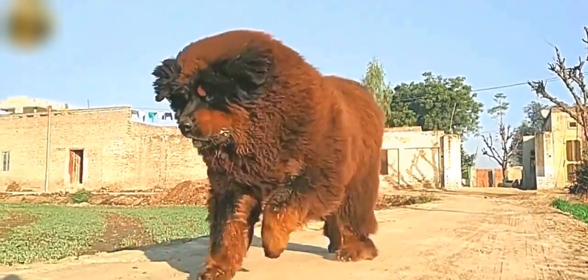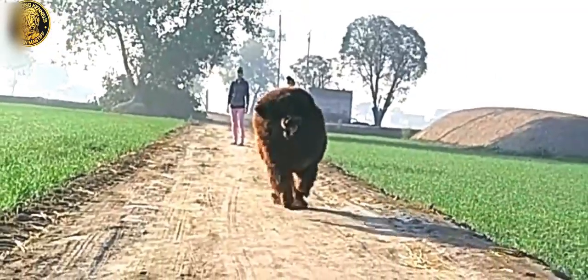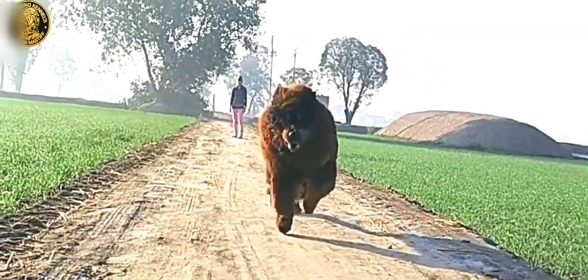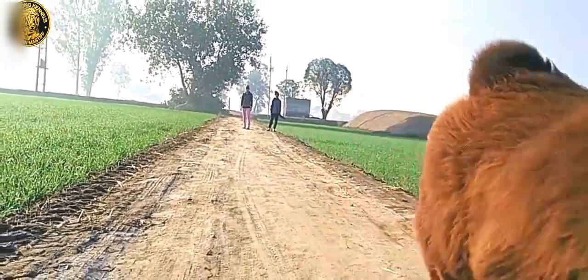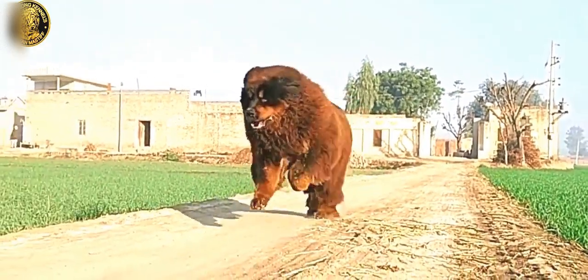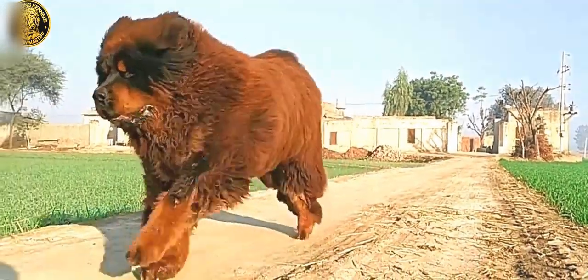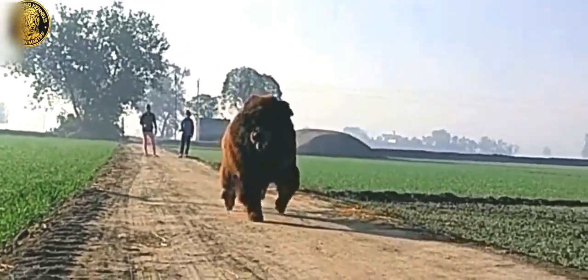The Tibetan Mastiff is a large-sized Tibetan dog breed. Its double coat is medium to long, subject to climate, and found in a wide variety of colors including solid black, black and tan, various shades of red, and bluish gray, sometimes with white markings around the neck, chest, and legs.